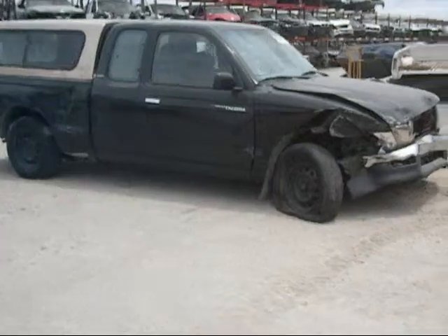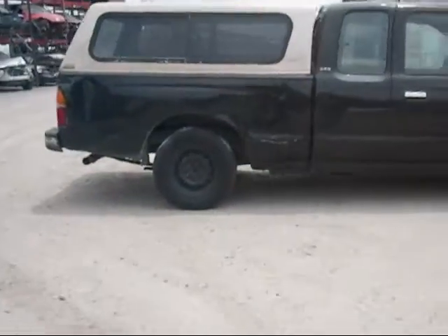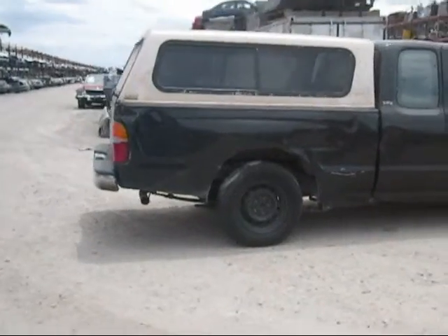The front is damaged as you can see. The passenger side door is no good. The passenger side cab is no good, and the passenger side tail bed is damaged.